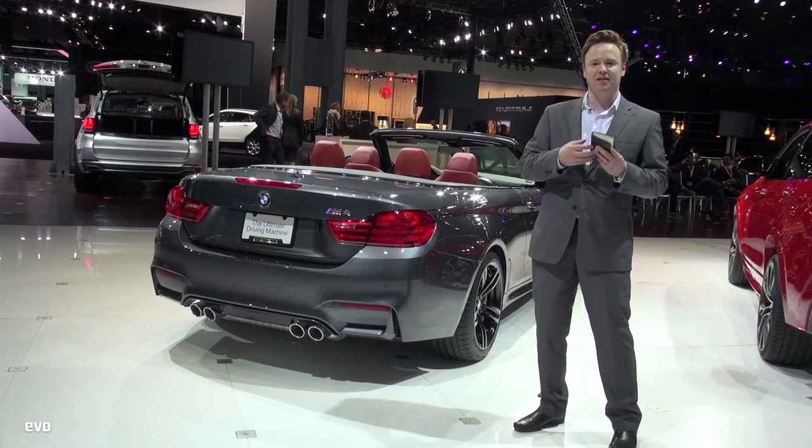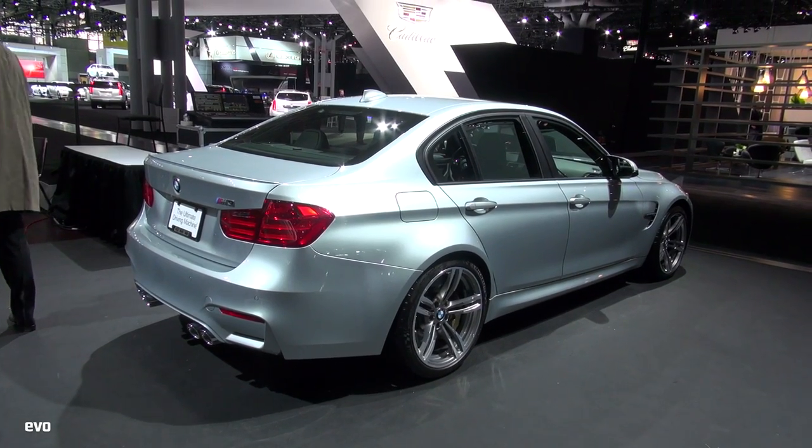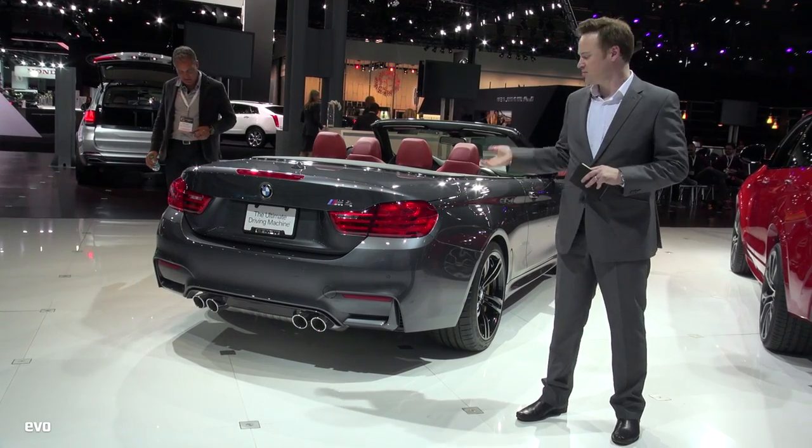The fascinating thing is that there's a range now — you can have an M3 Saloon, you can have the M4 Coupe, or you can have the M4 Convertible. So which one would you have?